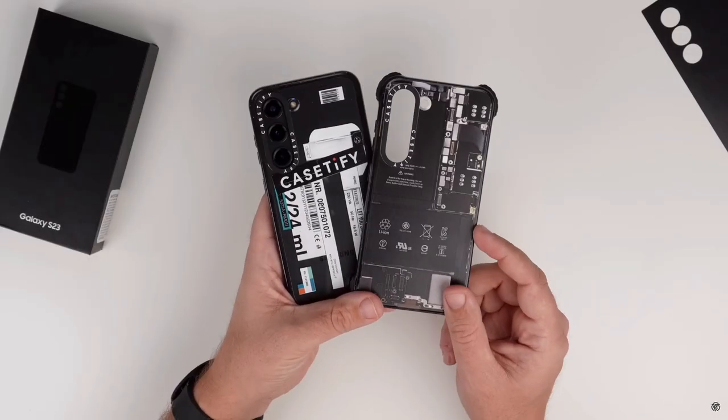I still recommend putting on a case because ultimately it's slippery — even with the matte finish, it can slip out of your hands, and that's an $800 mistake if you smash it. I really enjoy the fun-sized version of the S23 lineup. It just feels so good in the hand and it's so much easier to use with one-handed operation.